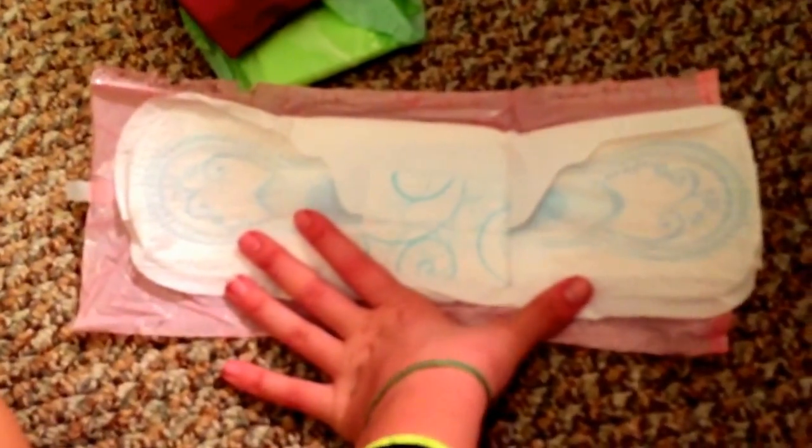The first one that I am absolutely in love with is the Always Infinity or Always Ultra Thin Extra Heavy Flow Day. This is the day one — it is great and I really like it. Here is what it looks like when you open it. Once you open it, that is what it looks like; it's a little bit longer because it is a heavy flow, but I love it.